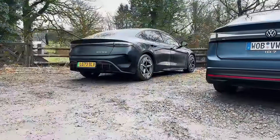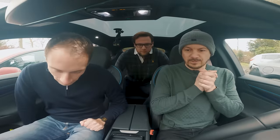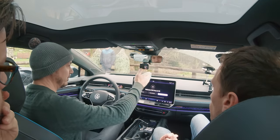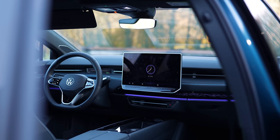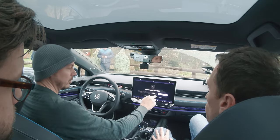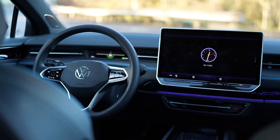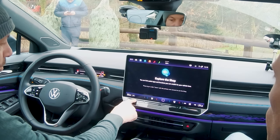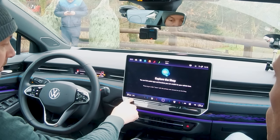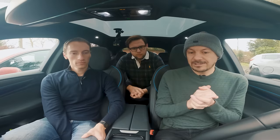Before we tested the boots, we compared each car up front. The main change for the ID.7 is this infotainment system — it has a much bigger screen than on previous ID models, angled slightly towards the driver, and it looks a lot crisper in terms of graphics. You also get more climate control information always visible at the bottom of the screen. The slider pads do seem to react a lot quicker than on the ID.3, and at night they're actually backlit.